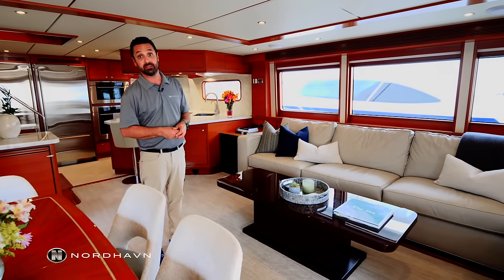Thank you for joining us today on the Nordhavn 68 Sunday Morning. For more information, please visit www.Nordhavn.com.